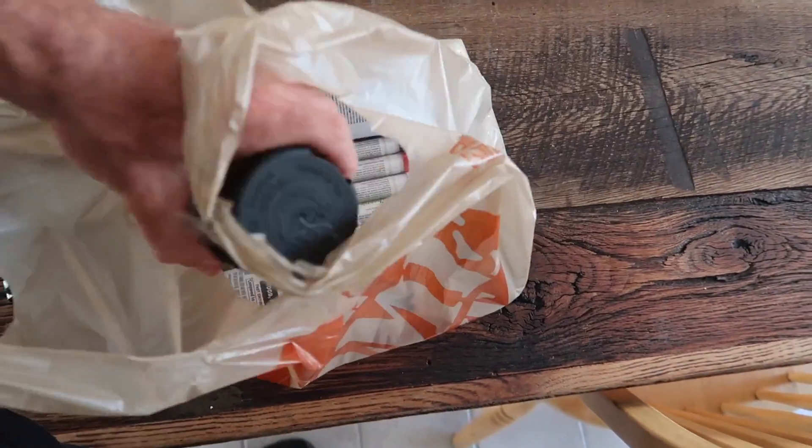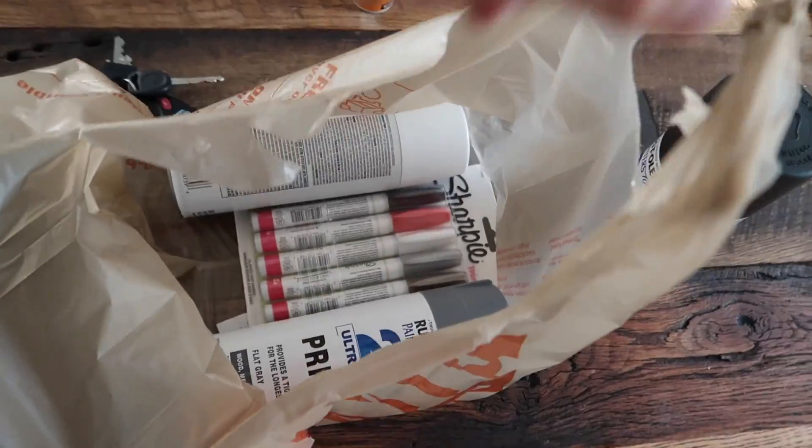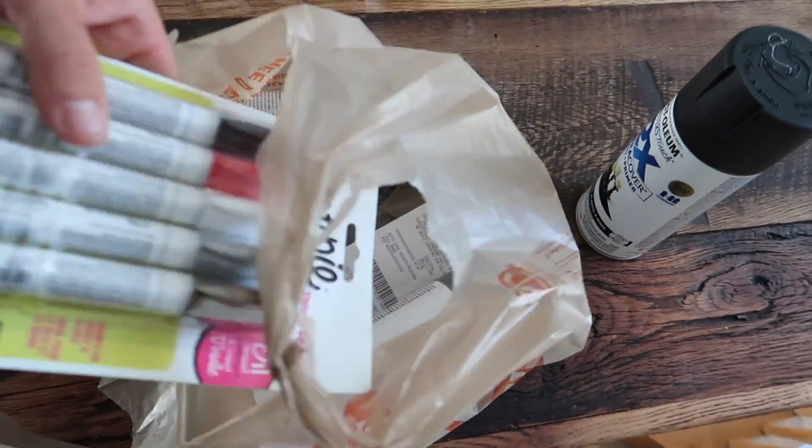I took a quick trip to Home Depot. Now, if this whole antler auction goes well, we'll make a bunch of them. I got black paint, white paint, gray paint, and then these paint sharpies.